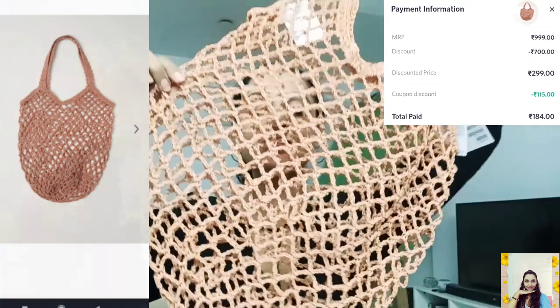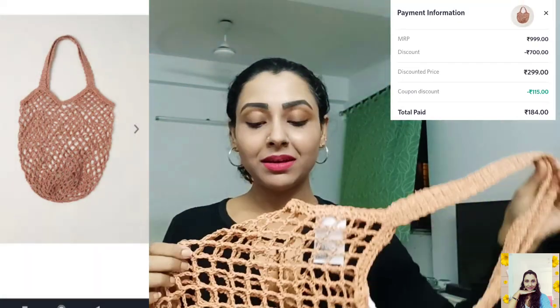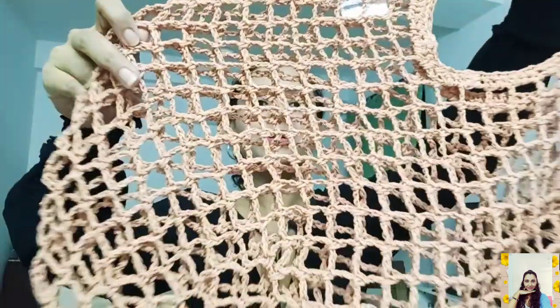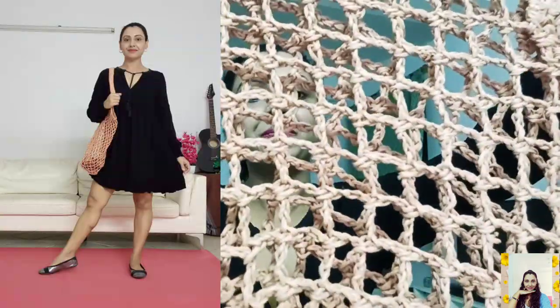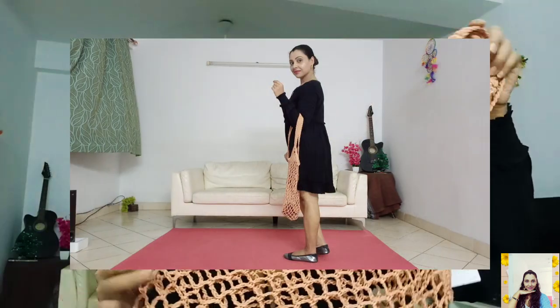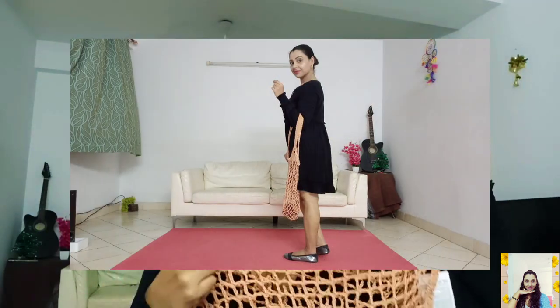This is my cute orange net bag. Its actual price is 999 but I paid 184 for this item, that means I saved 815 on this item. It's an absolute paper straw bag. The color is orangish, totally stands out, and you can style it up with different types of clothes. I really loved it.